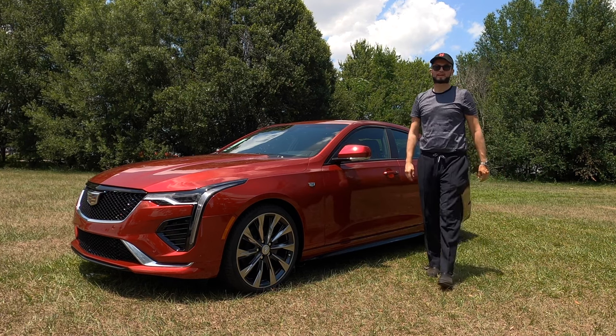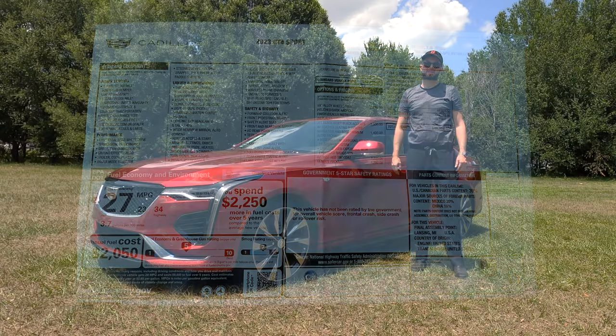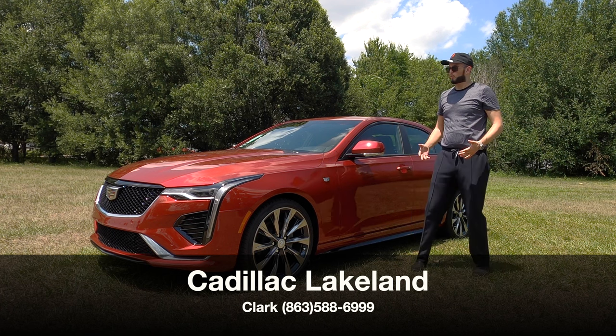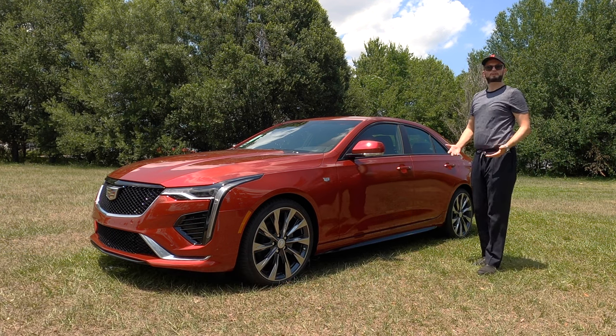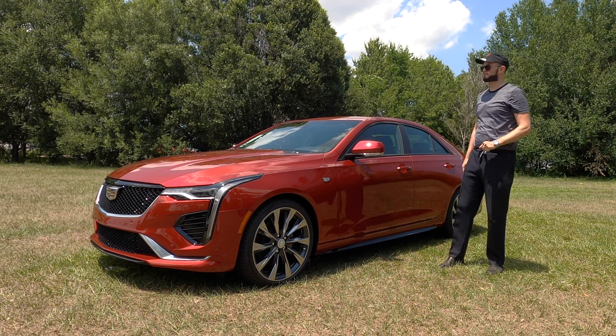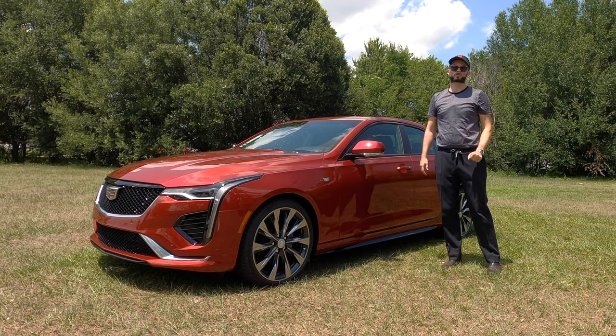Here is a 2023 Cadillac CT4 Sport in the new Radiant Red over Jet Black leather interior. I'm Anthony from Hawkeye Rides, and I'm going to explain the difference from 2022 to 2023, a little bit of comparison between the German rivals, and what the CT4 brings as a value for luxury and sport with this turbo engine.